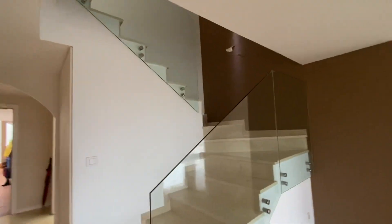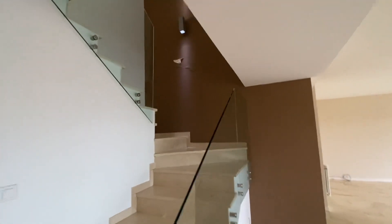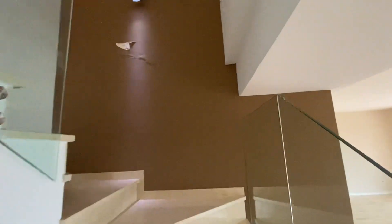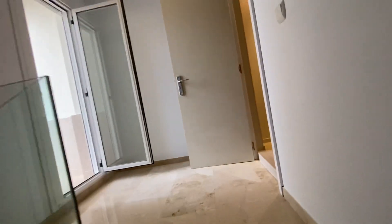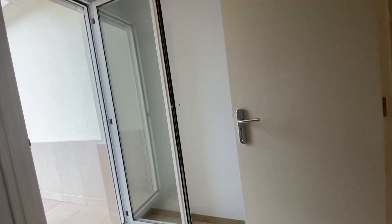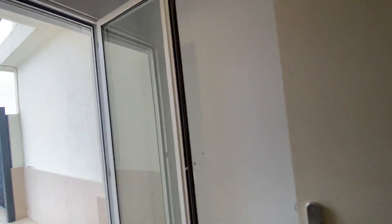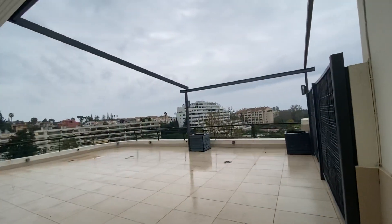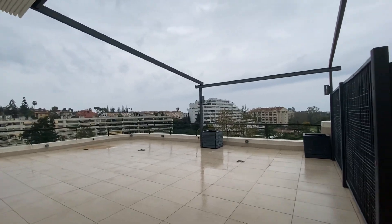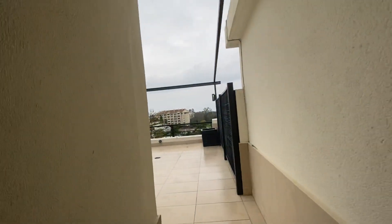Staircase up. We'll have a little water damage again here, which is also being quoted and is going to be repaired by the community. From here you access the massive, massive terrace — we're going to see it in a minute, but first I want to show you the master bedroom.